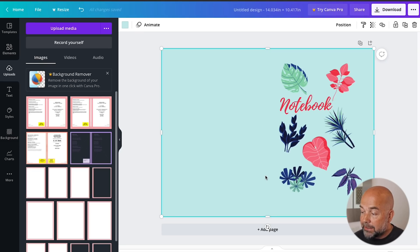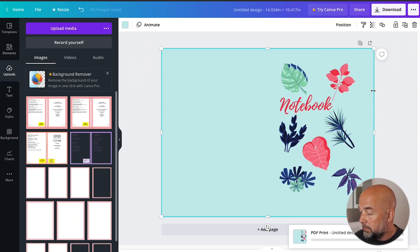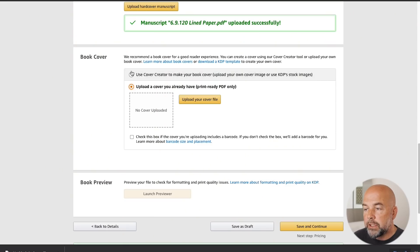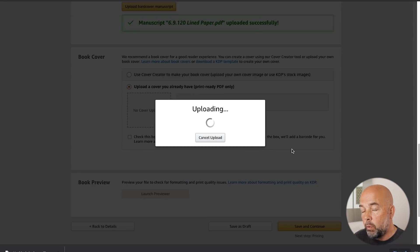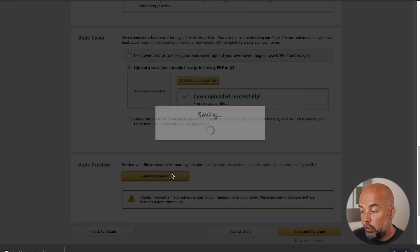You could add some text down the spine if you wanted to — for this we're just going to leave it as is. Now we want to download it. Top right-hand corner, click on download, file type is PDF print — that's a high quality print. Click on download. Once that's downloaded, go back to the KDP platform, click on 'upload your cover file,' find where you downloaded the book, double-click on it, and upload it to the platform. That may take a few moments depending on your internet speed.